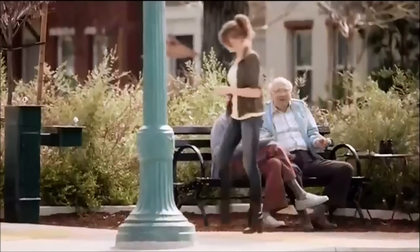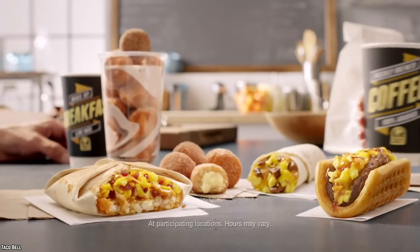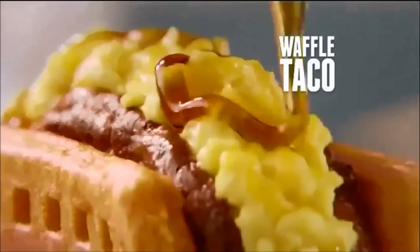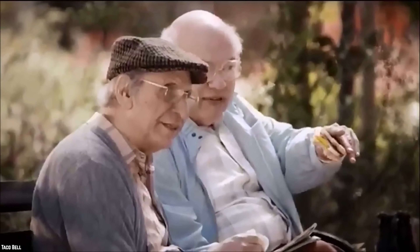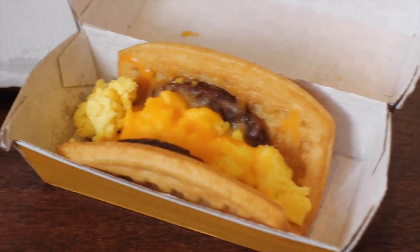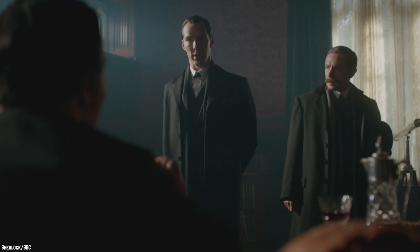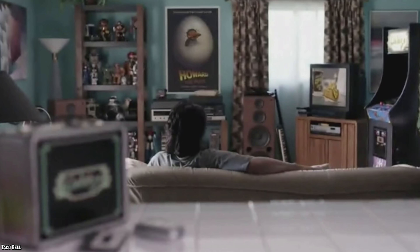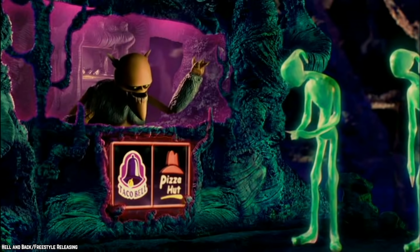Waffle Taco. For years, Taco Bell gave up the breakfast fight with restaurants like McDonald's — all of that changed just a handful of years ago. The introduction of the waffle taco shook the very foundation of fast food breakfast. It's a taco that has a waffle shell, with your choice of bacon or sausage, scrambled eggs, and cheese inside. You were also given containers of syrup instead of packets of sauce. Unfortunately, the waffle taco is no more — you can't get this fantastic item at any Taco Bell. Hopefully, someone will bring it back, as the world can't go on too much longer without this sweet and savory breakfast delight.